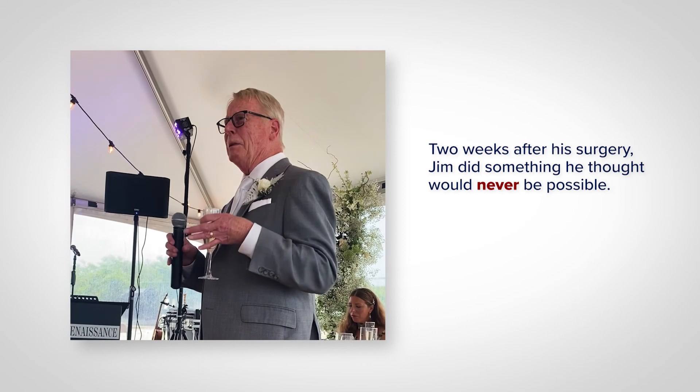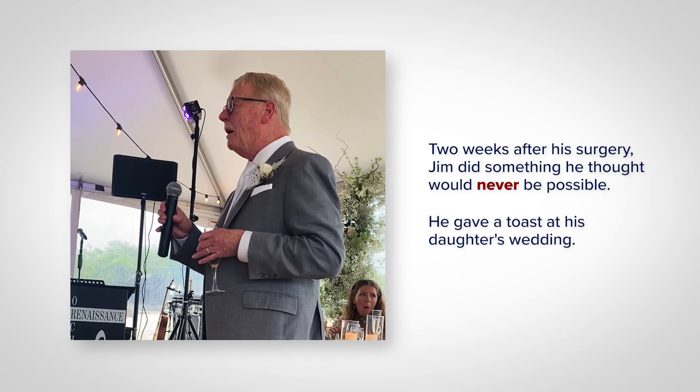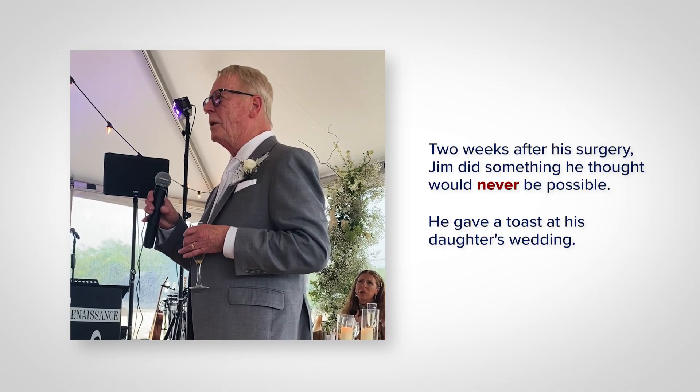Between the two of them, I'm the most blessed that I've ever been. Thank you all. Have a good time. Let's get on with it.